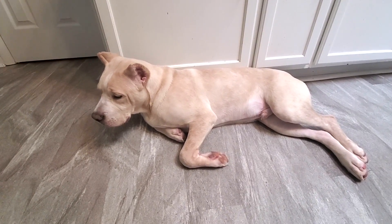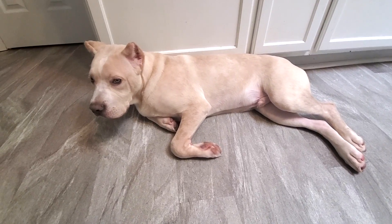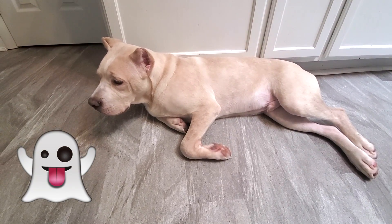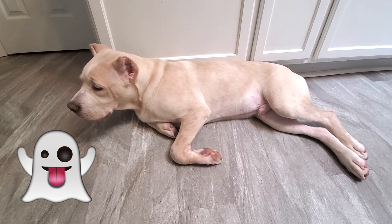How's everybody doing today? We got a super special video for you all today. This big guy here, Ghost, he is turning six months old and that's pretty cool. He's doing absolutely wonderful.